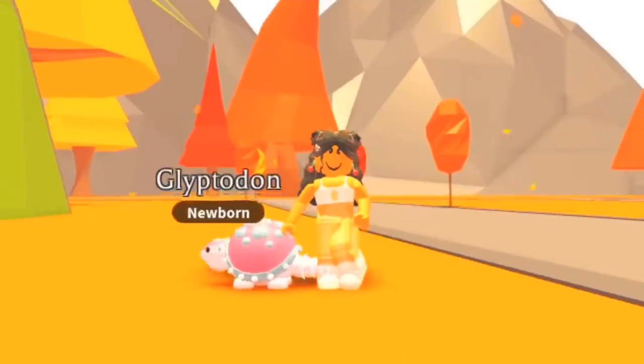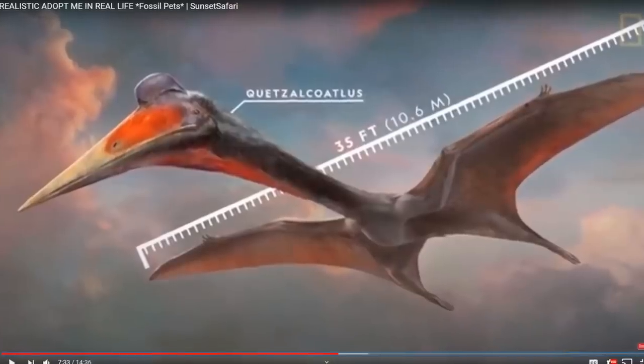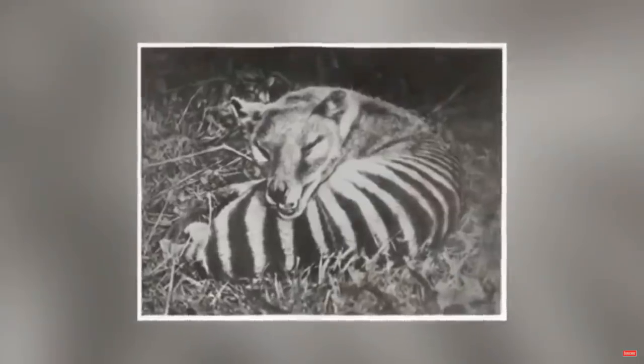In today's Roblox Adopt Me video we are taking a look at realistic Adopt Me videos — videos that show us what Adopt Me would look like in real life. I almost had to stop watching because I was so shocked. But before we get into it, do not forget to hit that like button, subscribe button, and use code MEGANPLACE when purchasing Robux.